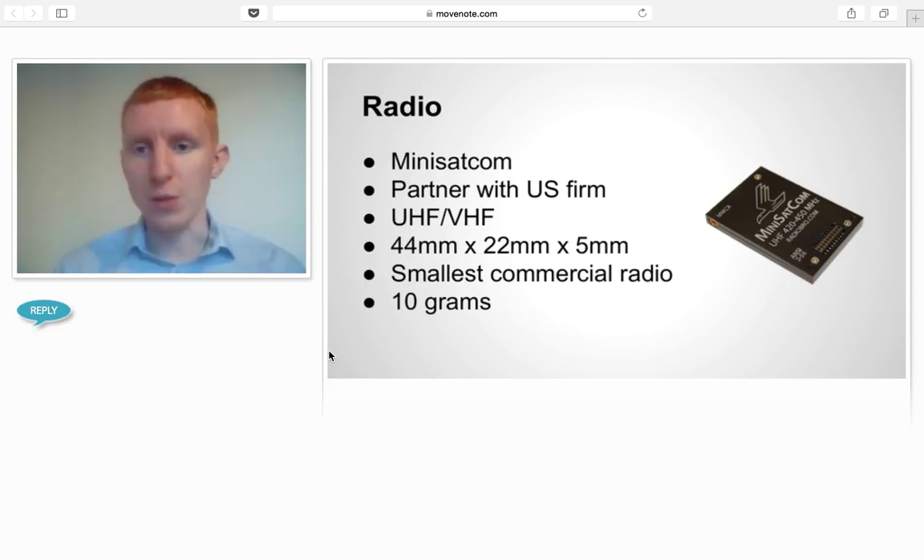For the radio, we work with partners in the US to sell MiniSatCom, which is the smallest satellite radio. It's a UHF/VHF unit with two options: amateur band at 420 to 450 MHz, and experimental band at 902 to 928 MHz. Really small, really lightweight — 10 grams, which is quite remarkable.